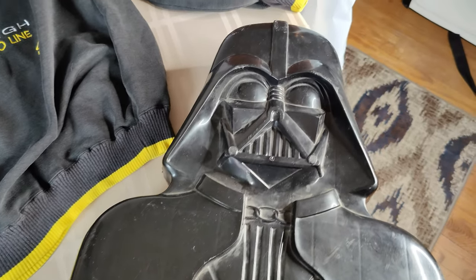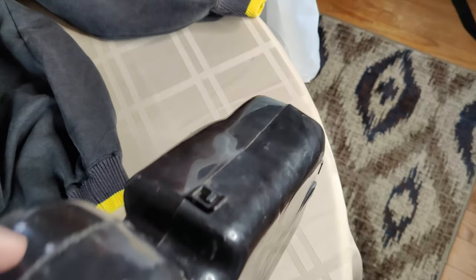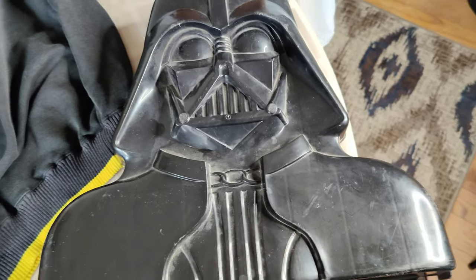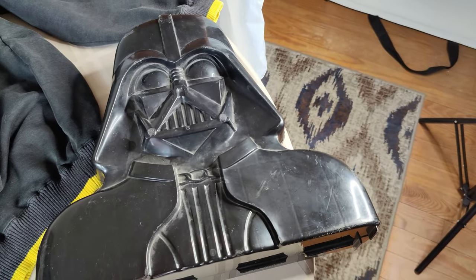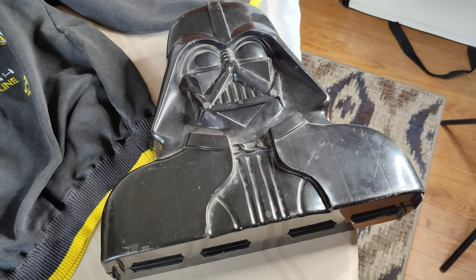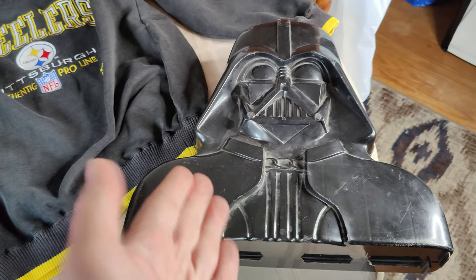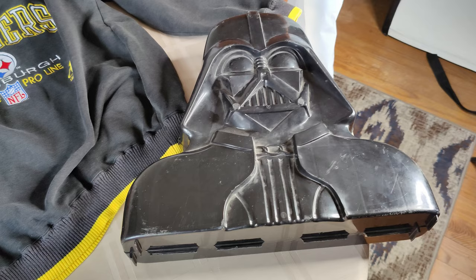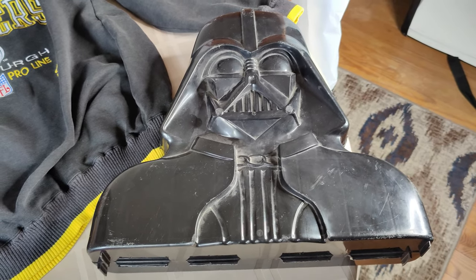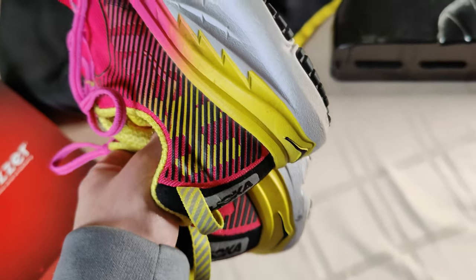I picked up this Darth Vader character figure holder — it opens up and you put all your little Star Wars characters in there. I think this is the older one; I believe they remade it in the 90s. I only paid $4 for it and it's worth about $20 plus shipping. The labels are still intact inside with a name for each figure. I actually had this when I was a kid — maybe it's not really worth selling, but for me it's worth picking up because it's just cool.